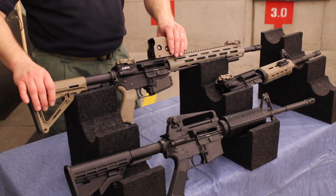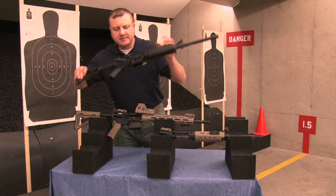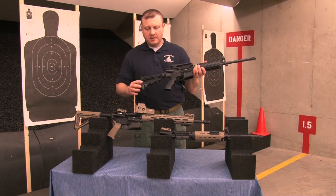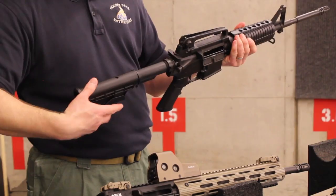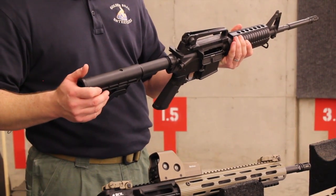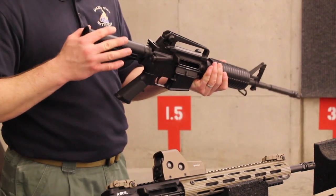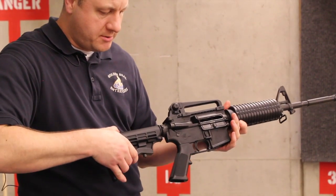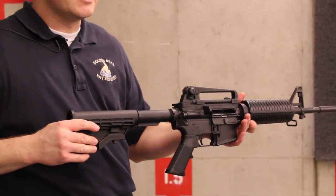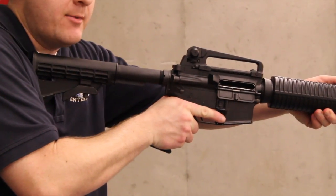The next thing we recommend is a collapsible buttstock. This buttstock adjusts through six different positions. If you're a person with a short stature and short arms, you can compress it all the way down and still get behind the rifle. If you're a larger person, you can extend it all the way and feel much more comfortable shooting.